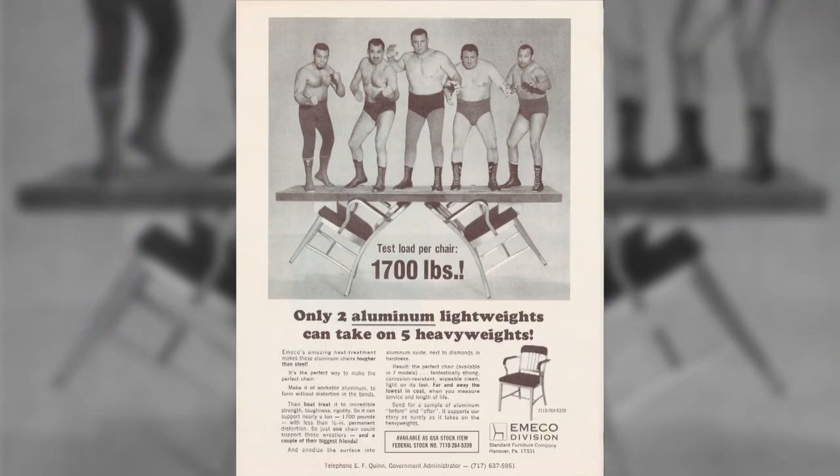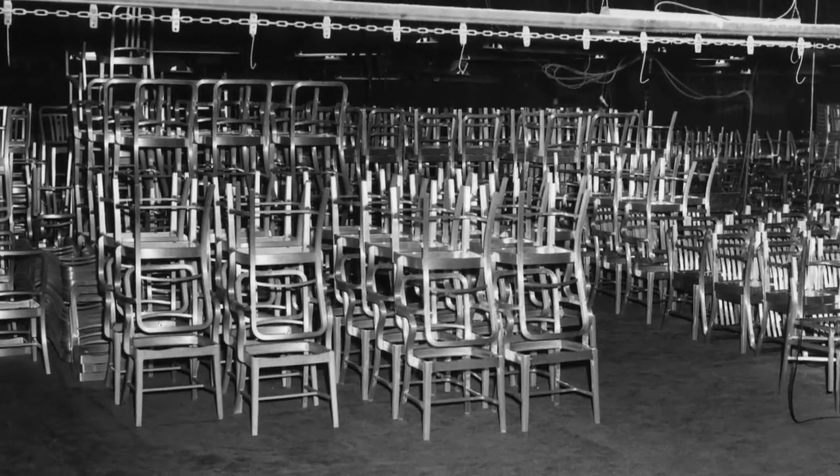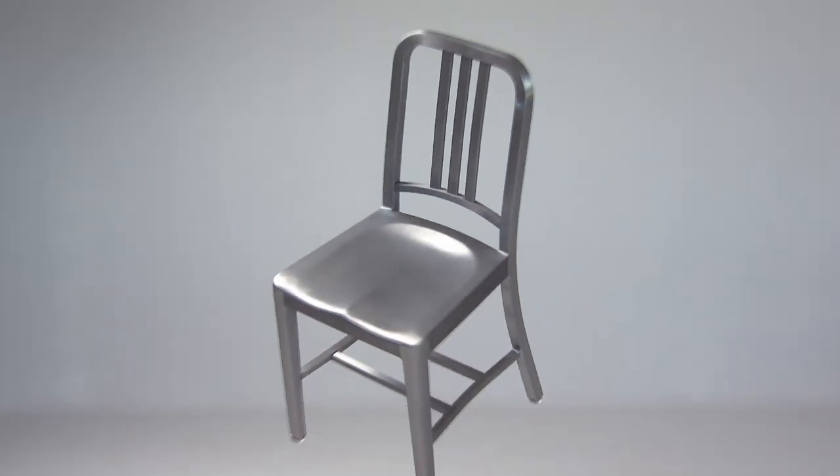Word of its toughness soon got around. In libraries, in police stations, in investigation rooms, it was basically everywhere because you cannot destroy it. But the Navy chair was also beautiful. Its sleek design fit in at home, the office, even upscale hotels. Production exploded. Today it's an icon of American design and is still made by hand.